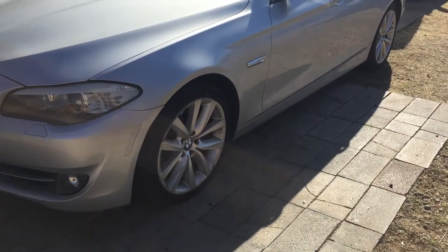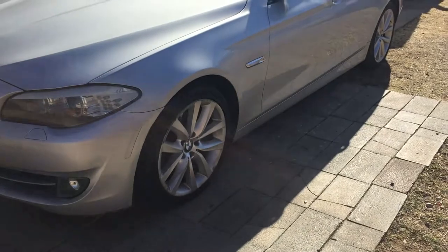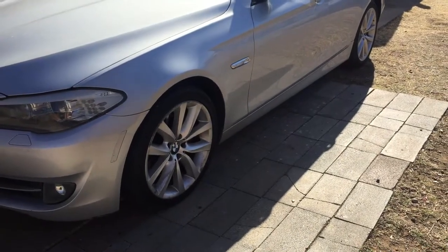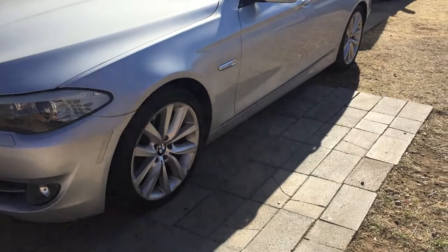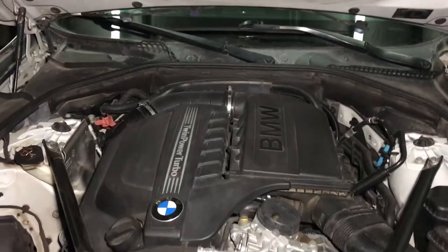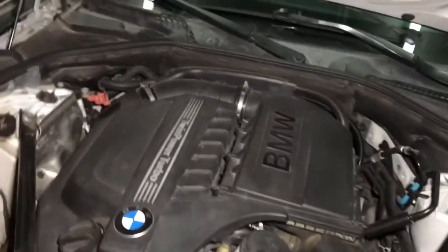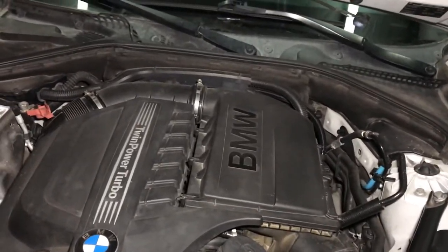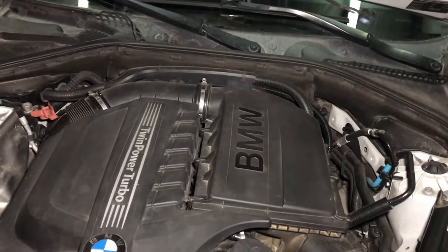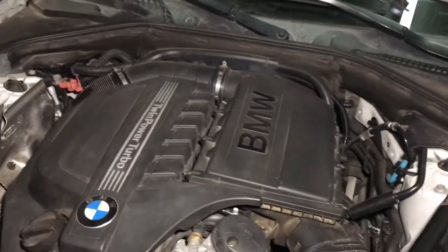Hello YouTubers, today we're working on this 2011 BMW 535i and we're going to be changing the water pump and thermostat. It is windy today, so hopefully you can hear me. I really don't like to talk too much on my videos but I'm going to try to relate some info that might help you troubleshoot if you have this issue.